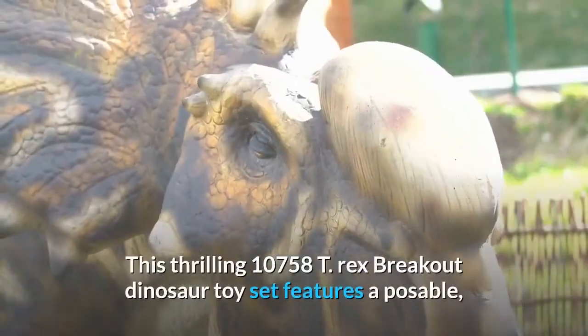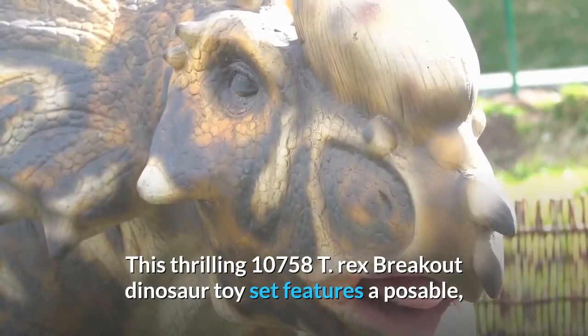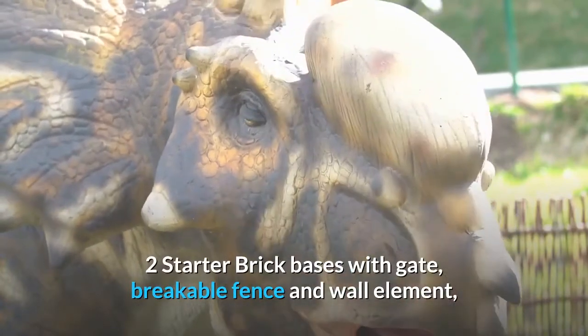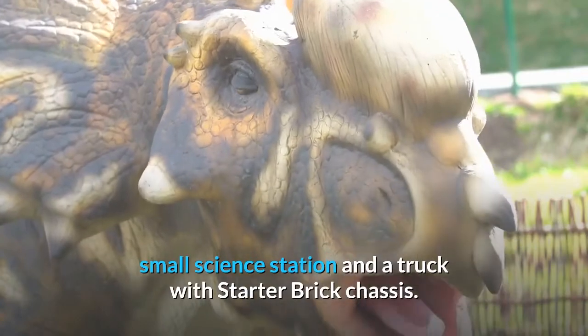This thrilling 10758 T-Rex Breakout dinosaur toy set features a poseable, buildable T-Rex with opening mouth, 2 starter brick bases with gate, breakable fence and wall element, small science station, and a truck with starter brick chassis.